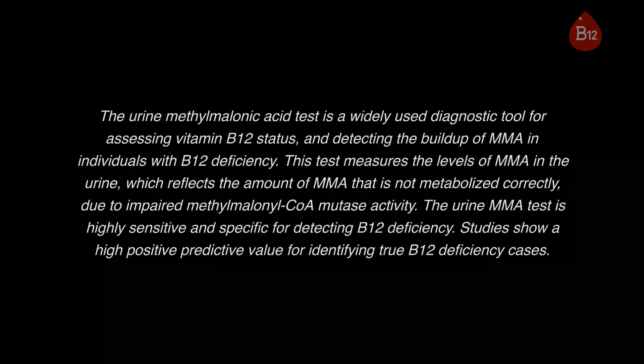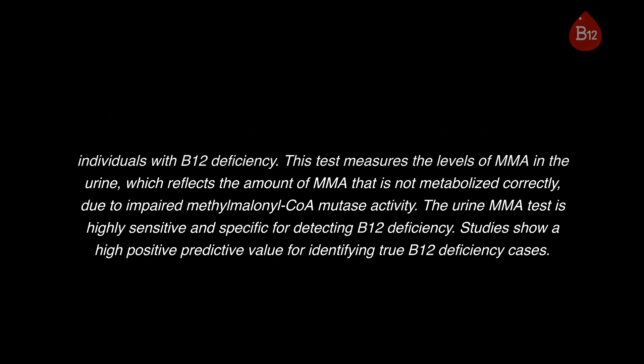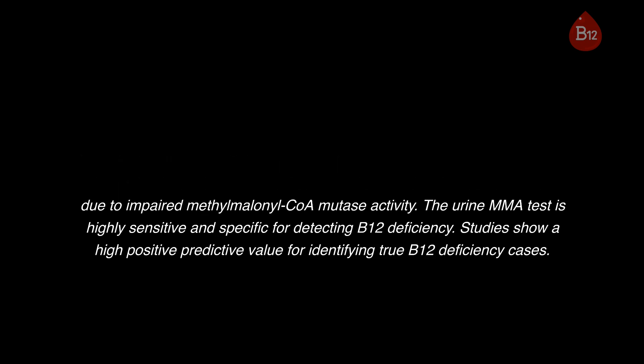The urine methylmalonic acid test is a widely used diagnostic tool for assessing vitamin B12 status and detecting the buildup of MMA in individuals with B12 deficiency. This test measures the levels of MMA in the urine, which reflects the amount of MMA that is not metabolized correctly due to impaired methylmalonyl CoA mutase activity. The urine MMA test is highly sensitive and specific for detecting B12 deficiency.